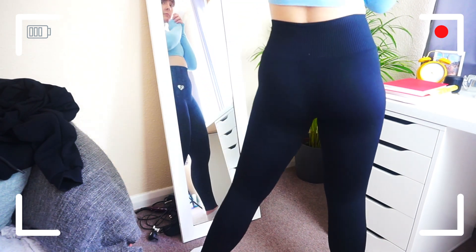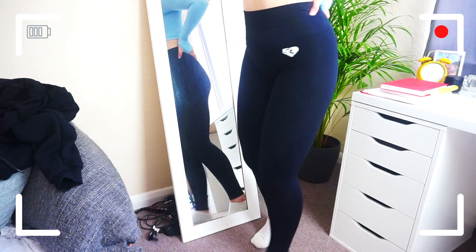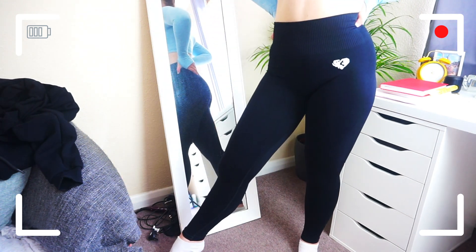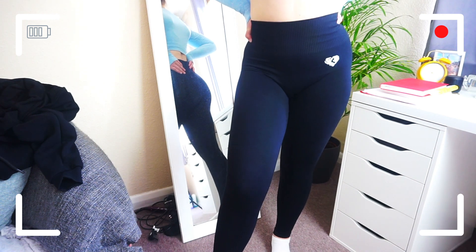I tend not to get camel toe in these, which is brilliant. I find black leggings can sometimes be the worst, but no — they are super flattering. They suck me in at the waist, perfect length, and they're still really soft. Not as soft as the blue ones — I don't know what they've done to the blue ones, but they're ridiculously soft. I wear these a lot when I'm just running errands, going shopping, maybe going on a walk. Highly recommend. This waistband is perfect — it compresses you in, but on chill days when you want to eat food, you can let that stomach out. It doesn't feel restrictive at all.